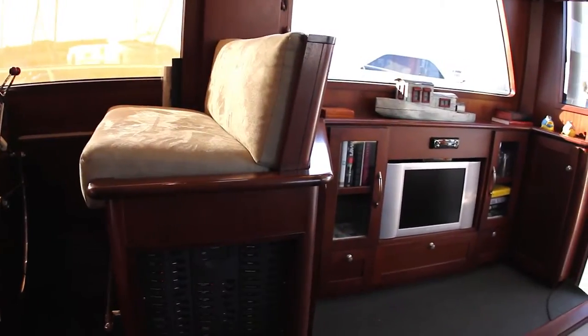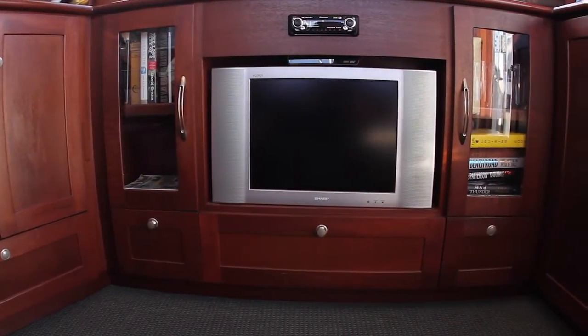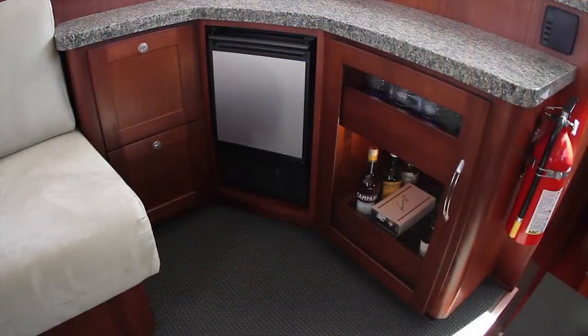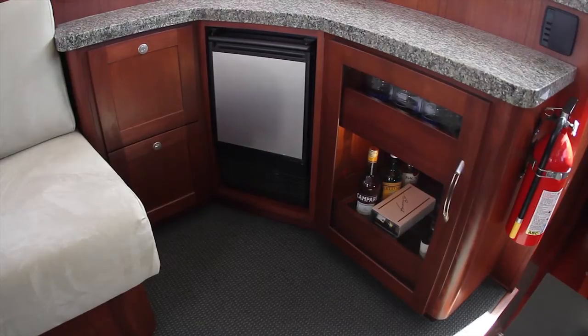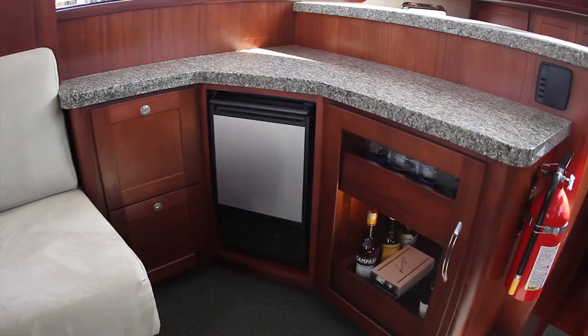After the helm is the entertainment center featuring a flat screen TV along with stereo, beautiful custom bookshelves, and plenty of cabinet space and drawers for additional storage. Across from the helm to port is the bar area with granite countertops, liquor and wine cabinet, and ice maker.